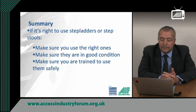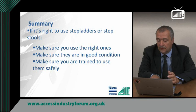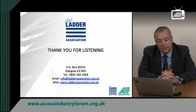So in summary, remember: if your risk assessment has shown it is right to use a step ladder or a step stool — 1. Make sure you use the right steps or step stools. 2. Make sure they are in good condition and never use damaged equipment. 3. Make sure you are trained to use them and then use them safely. I hope this information has been useful, but if you have any more questions relating to step ladders or step stools, then please do not hesitate to contact the Ladder Association. Thank you for listening.